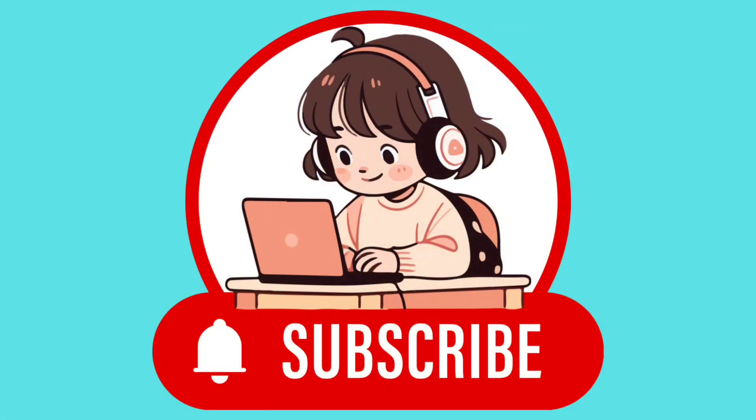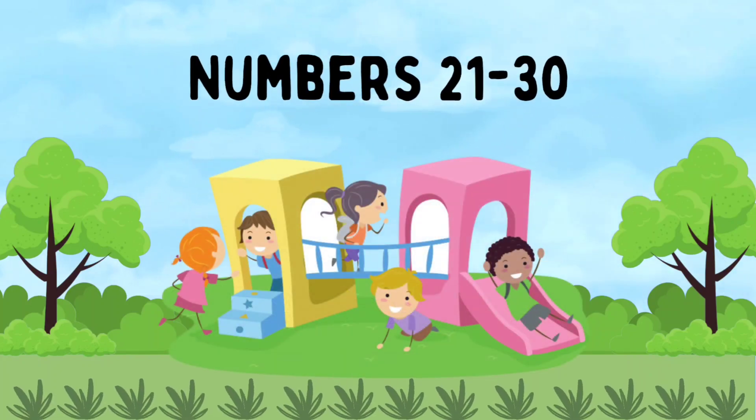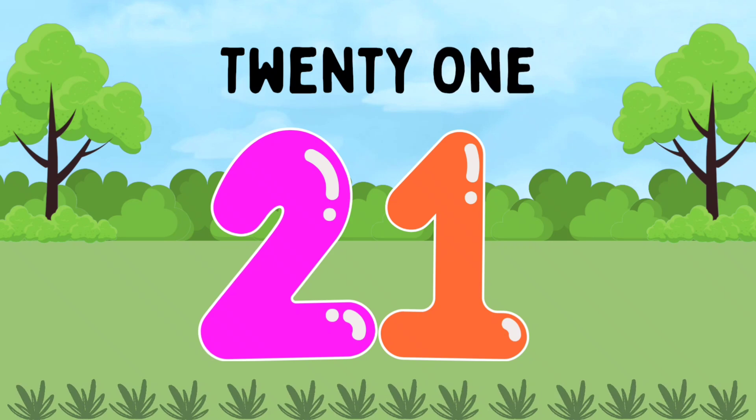Don't forget to subscribe to my channel. Now let's learn number names. Repeat after me. Okay, are you ready kids? 21.